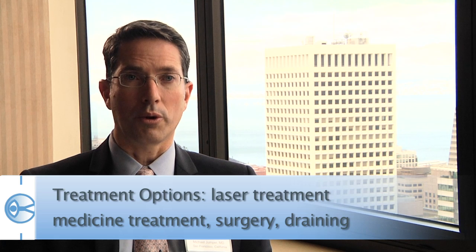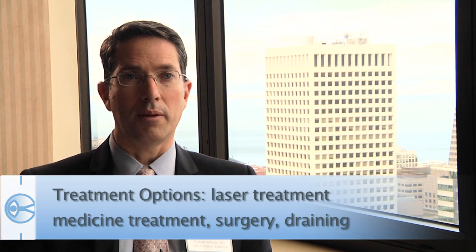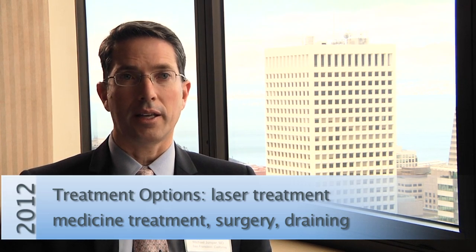The treatments range from less to most invasive, starting with laser treatment. They sometimes include medicine treatments to help decrease the growth factor levels, but they also include surgery to support the retina and to drain the detachment, like draining a blister, for instance.